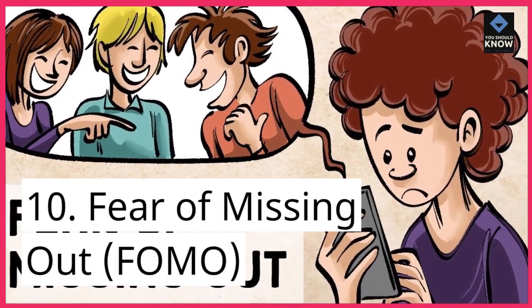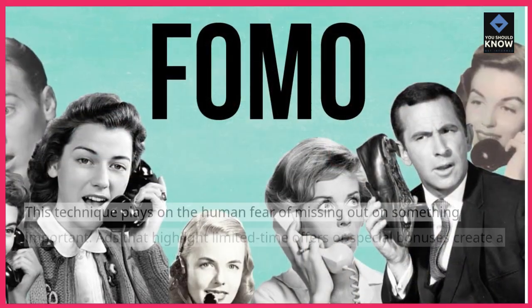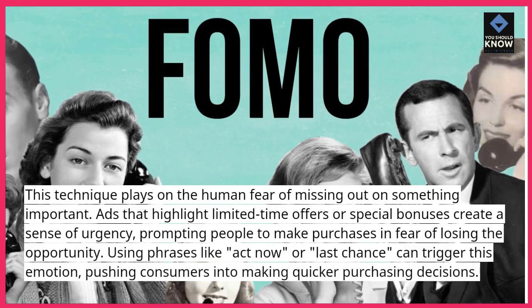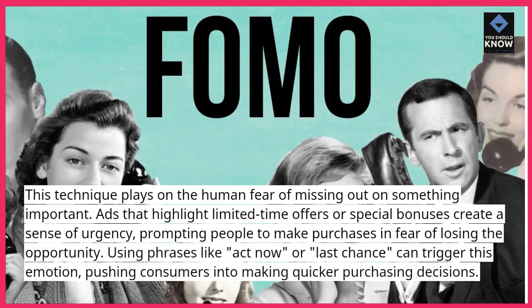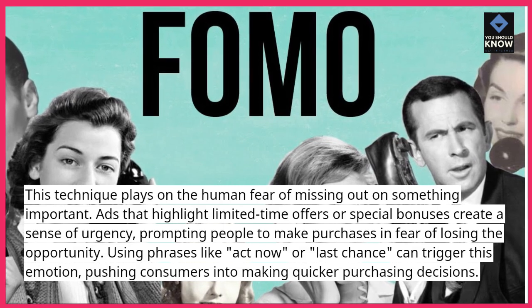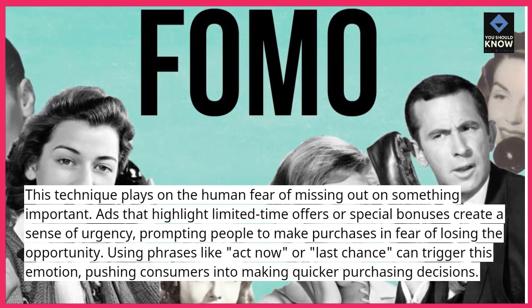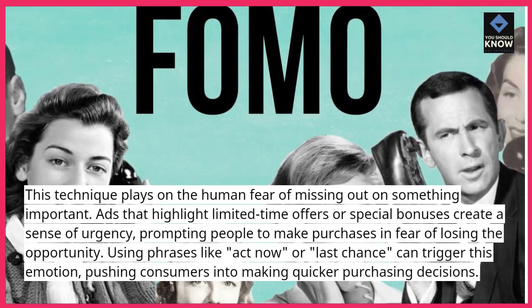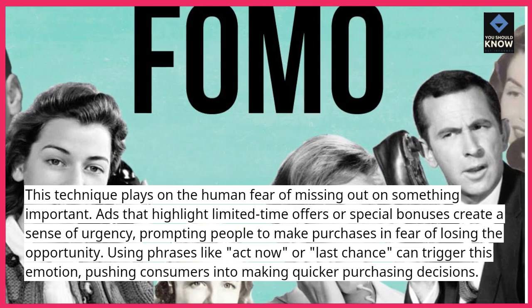10. Fear of Missing Out (FOMO). This technique plays on the human fear of missing out on something important. Ads that highlight limited time offers or special bonuses create a sense of urgency, prompting people to make purchases in fear of losing the opportunity. Using phrases like 'act now' or 'last chance' can trigger this emotion, pushing consumers into making quicker purchasing decisions.